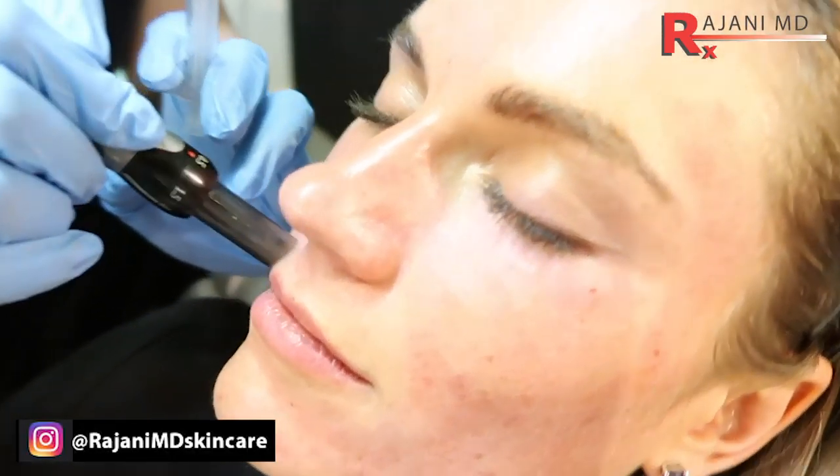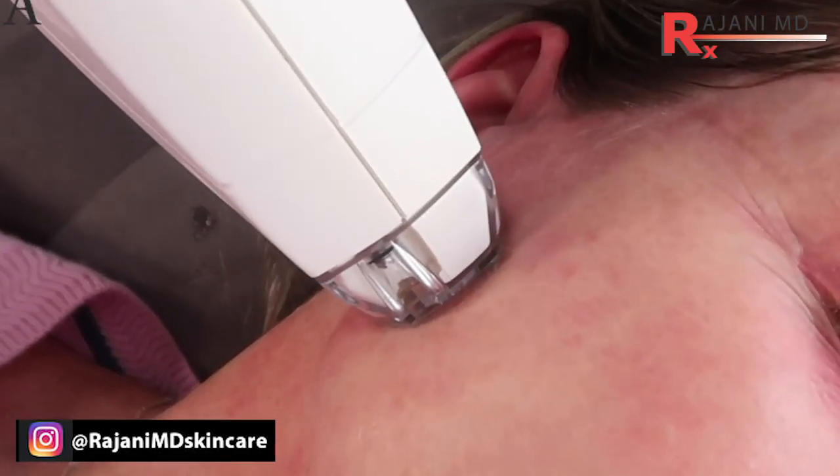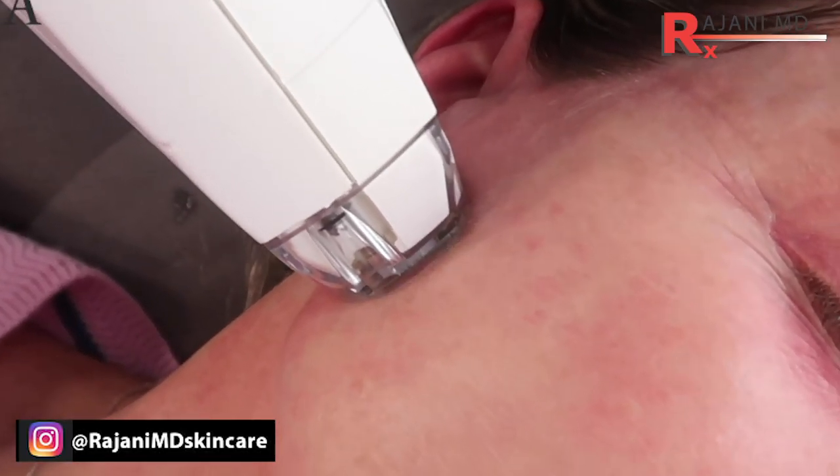Now in the office, there are less invasive things you can do, such as radiofrequency or ultrasound skin tightening, microneedling, lasers — we're talking non-injectables here — or even fractionated radiofrequency, which is what I use a lot.